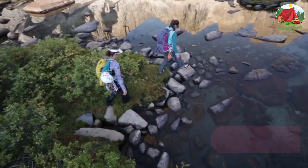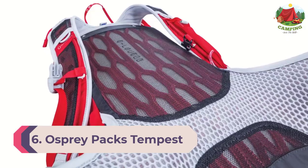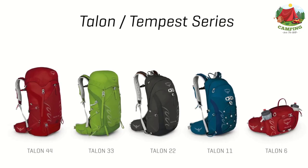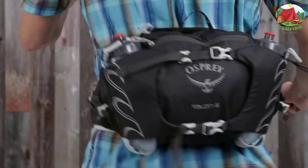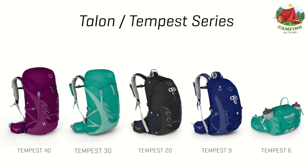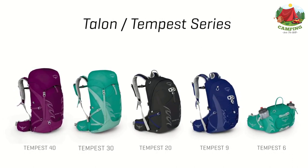Number six: Osprey Packs Tempest 20 Women's Hiking Backpack. Simpler is often better, and simply put, this is one of the most versatile packs ever created. If you prefer going light and moving fast in the woods, mountains, and around town, the Tempest 20 is the pack for you. 20 liters of capacity is perfect for day hikes, urban commutes, or a trip to the market. Ventilated and comfortable, the women's-specific bio-stretch harness and continuous wrap hip belt combine to create an incredibly stable carry system that hugs your body so you can stay balanced on the trail, ridge, or peak.